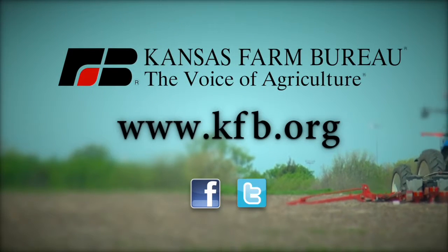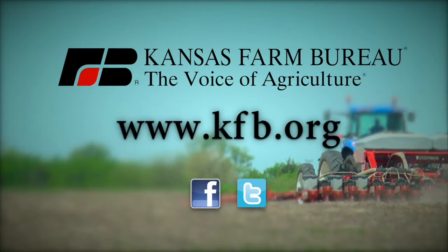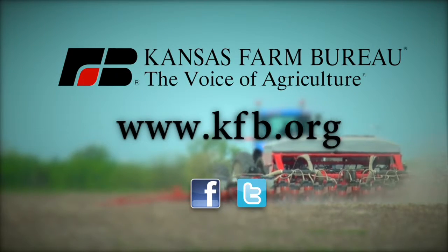Segment brought to you by Kansas Farm Bureau, the voice of agriculture. To join today or for more information, go to kfb.org or find us on Facebook and Twitter. Welcome back to Farm Factor. Meet Dr. DeWolf as he discusses the potential for early wheat disease across Kansas.